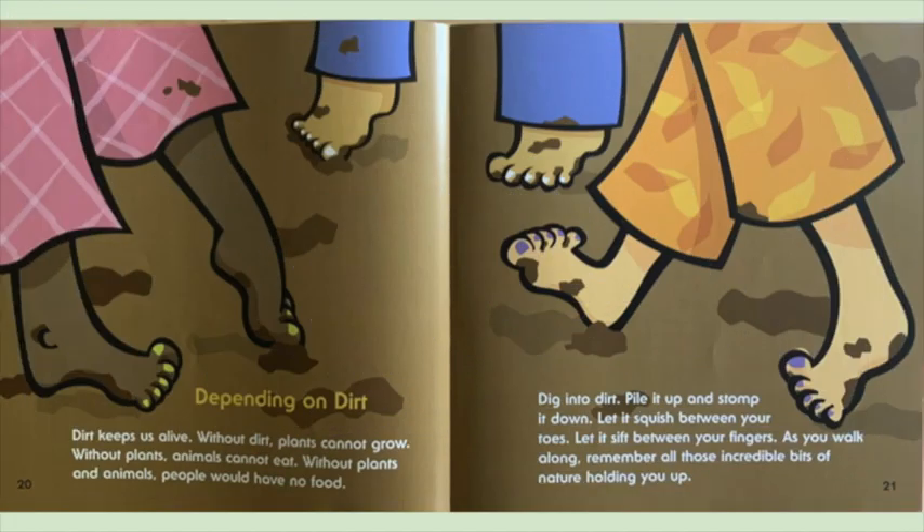Depending on dirt. Dirt keeps us alive. Without dirt, plants cannot grow. Without plants, animals cannot eat. Without plants and animals, people would have no food. Dig into dirt, pile it up, and stomp it down. Let it squish between your toes. Let it sift between your fingers. As you walk along, remember all those incredible bits of nature holding you up.